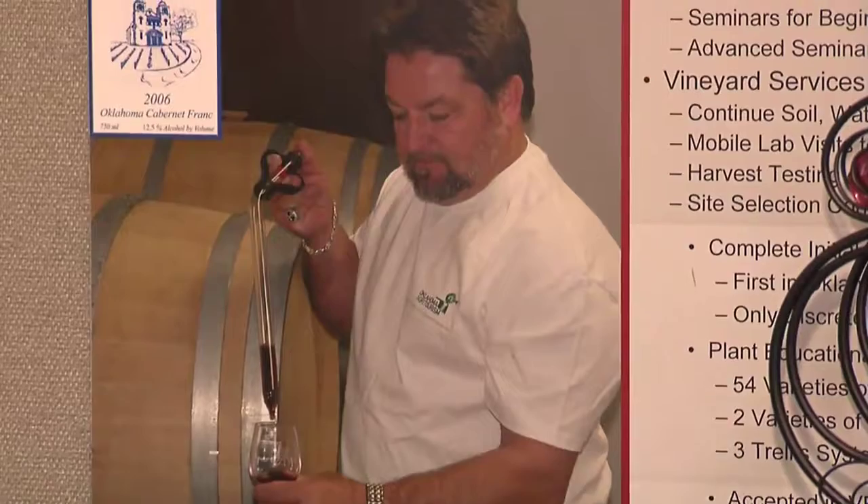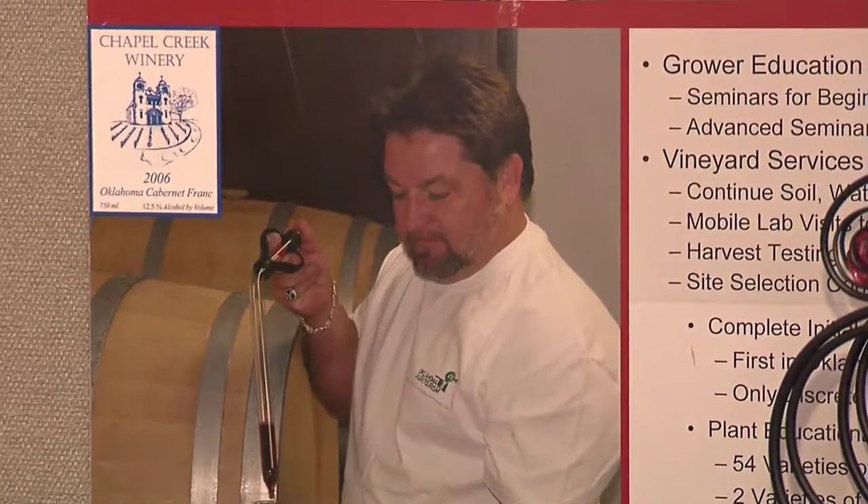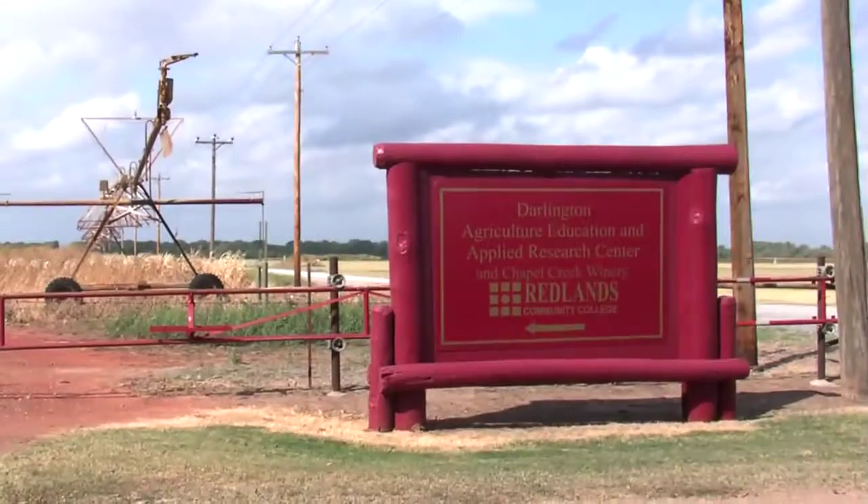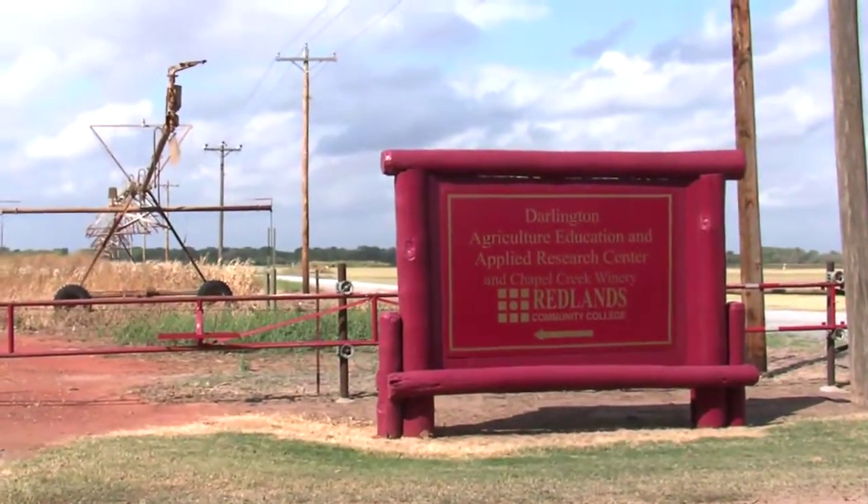Hi, I'm Cheryl Jones with News OK, and I'm here today with our Made in Oklahoma segment at one of Oklahoma's premier wine instruction facilities. People come here to learn how to grow grapes and make wine in Oklahoma, and I'm here with Andrew Snyder, who is the professor of enology and viticulture, right here at Chapel Creek Winery in Redlands Community College.